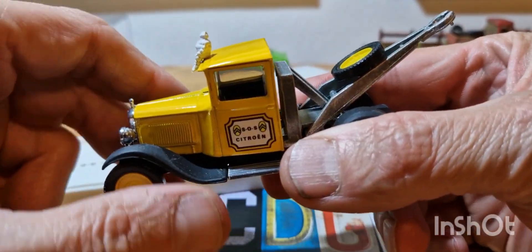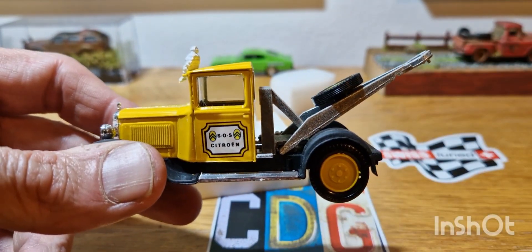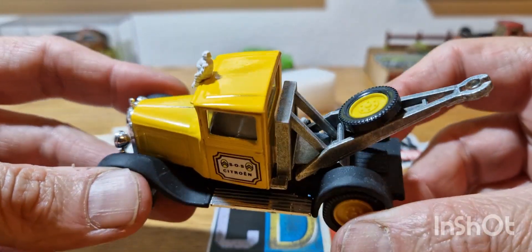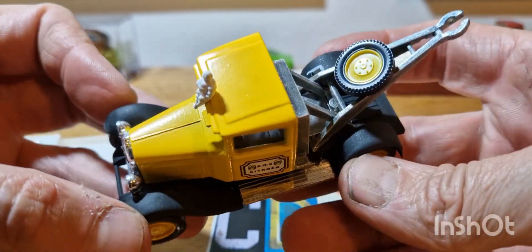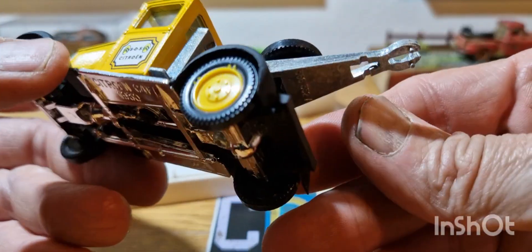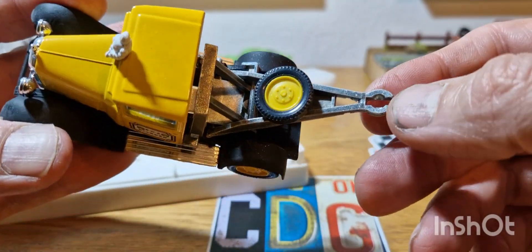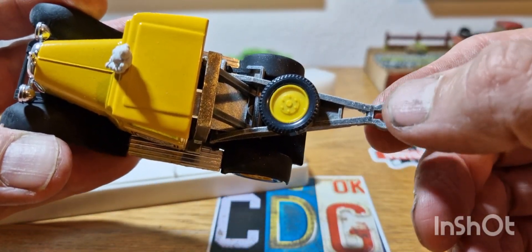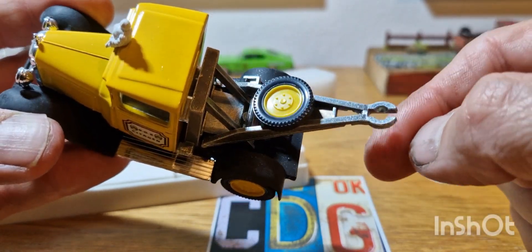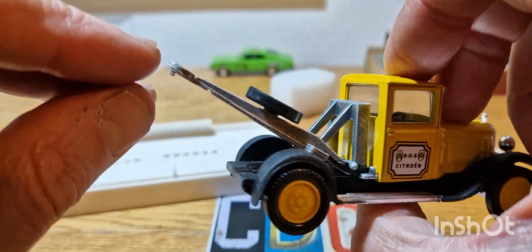I don't have a lot of 1/43rd scale in my collection — I've probably got about 30 pieces — and I only pick up 1/43rd scale if it's something I really think is cool. Straight out the box, this is a really weighty piece. Now, there is a piece missing: the little tow hitch or tow hook is missing. But I have already looked on eBay and I have seen replacement parts, so I'm going to pick up the little hook for this. But there's the movable jib, as you can see — it does go up and down.